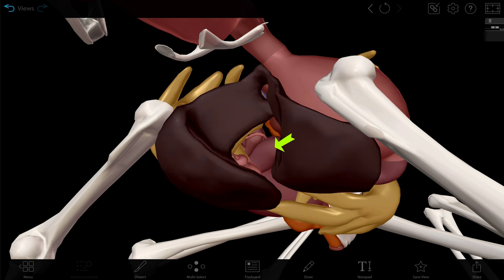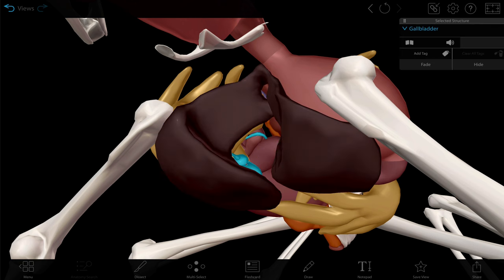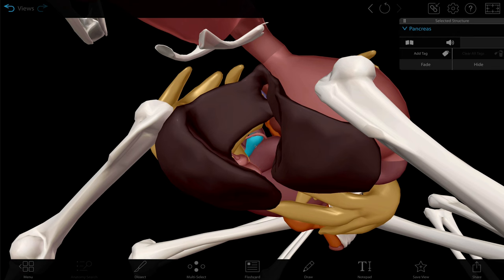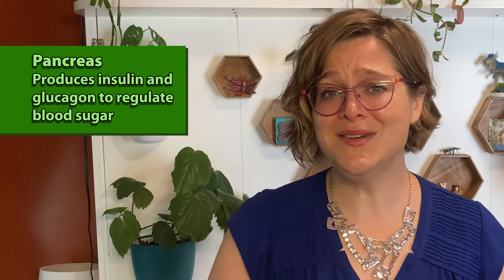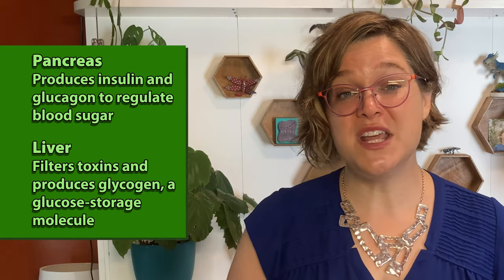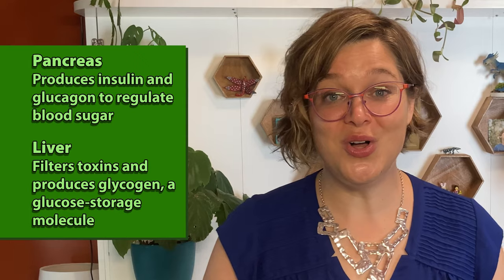Breaking down food into nutrients takes enzymes and bile. Like in humans, bile is created by the liver and stored in the gallbladder, where it is concentrated. The bile breaks fats down into easier-to-digest globs. The pancreas secretes a host of digestive enzymes that aid in the breakdown of food, and it also produces insulin and glucagon, which help to regulate blood sugar levels. The liver filters toxins from the blood and produces a glucose storage molecule called glycogen.